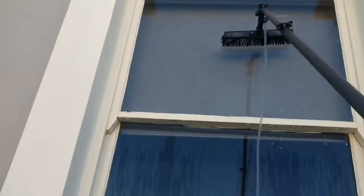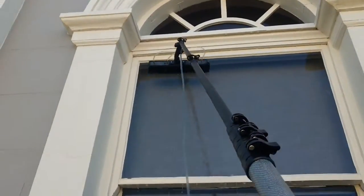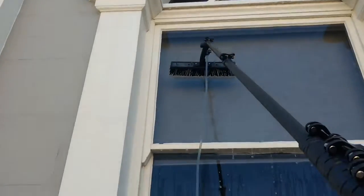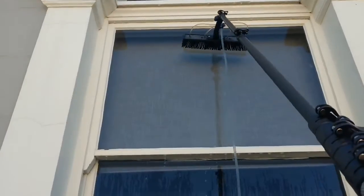Bottom ones now — two storey ones, a bit hard to get up with the ladder, if you get the idea. And they dry crystal clear. I'll show you that after when we're finished.